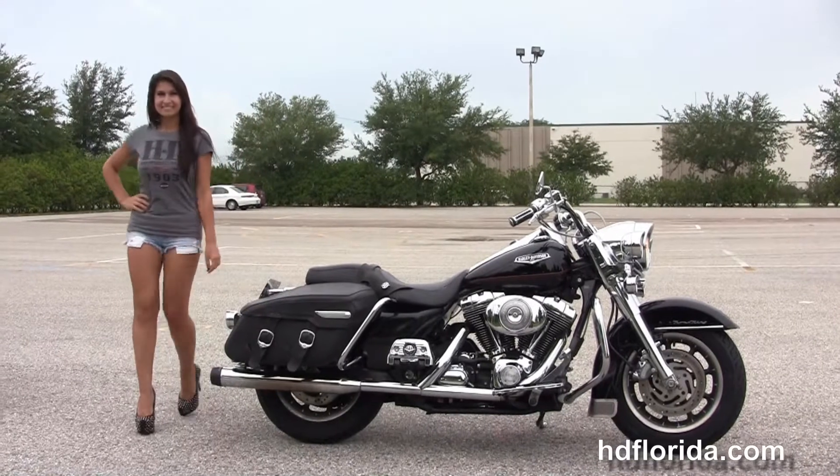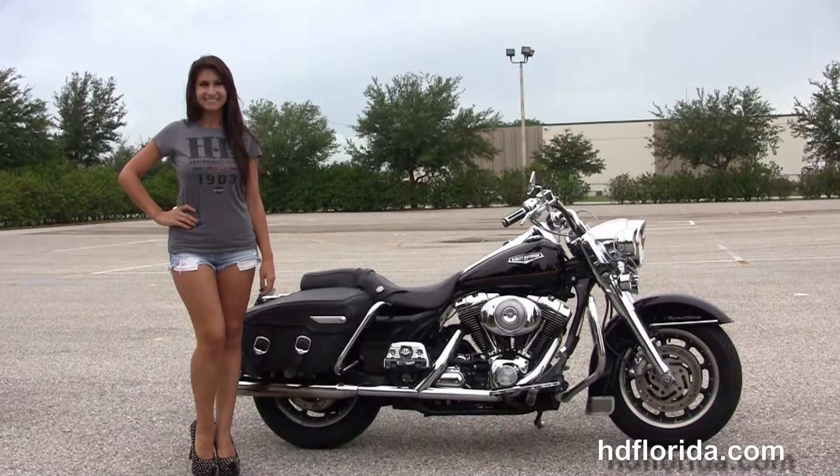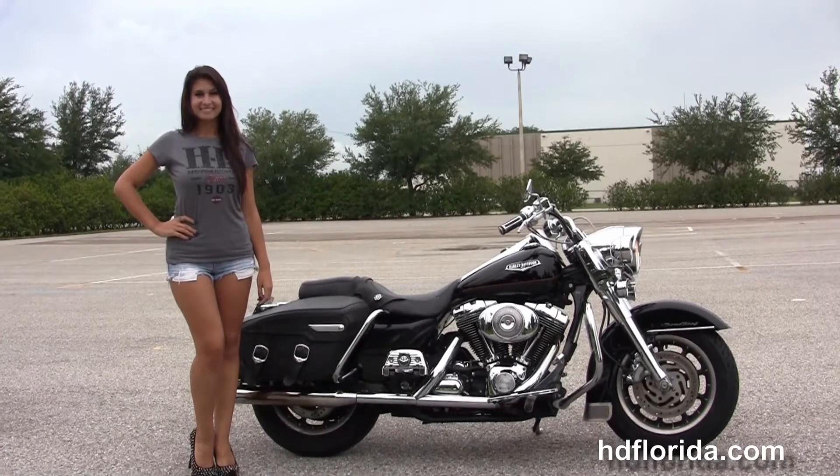We are rated number one in customer service and have 1,200 new and previously enjoyed motorcycles for you to choose from, and we ship used bikes anywhere in the world.